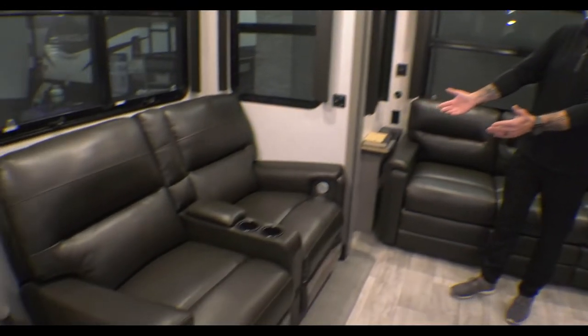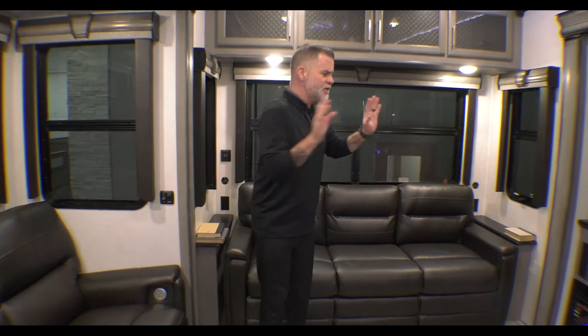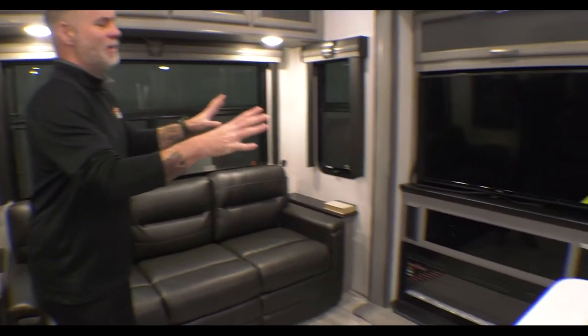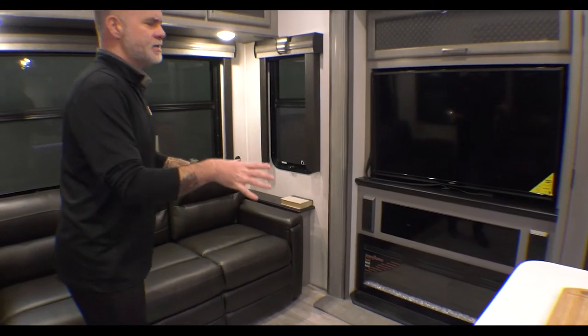We have our theater seats right here on the opposing side. Those do have heat, massage, and they do recline. They're super, super comfortable. Your entertainment area is kind of focused around the seating, or the seating is focused around the entertainment area, I should say.